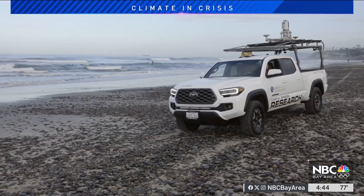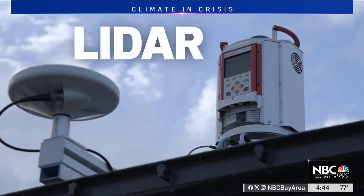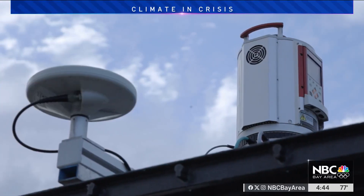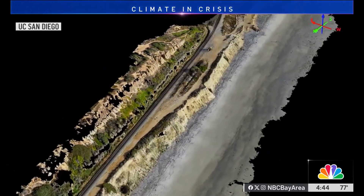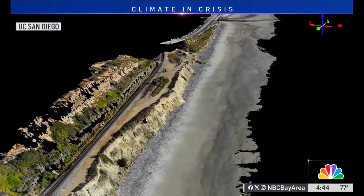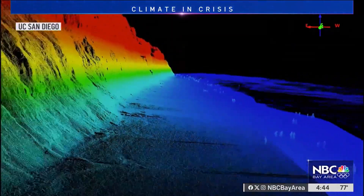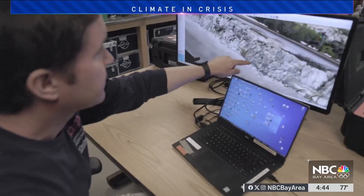They go out once a week and they use a laser mapping system called LIDAR, which stands for light detection and ranging. Their goal is to understand how, when, and where coastal bluffs fail. They're able to compare even the smallest changes at the beach from the week or even the year before. This data really goes far back as well.